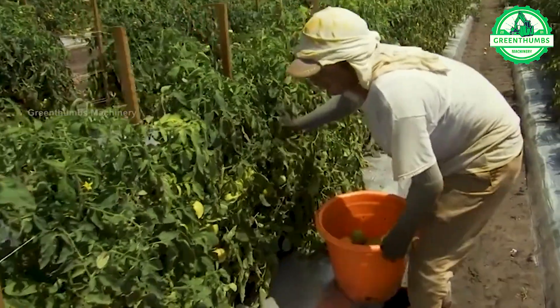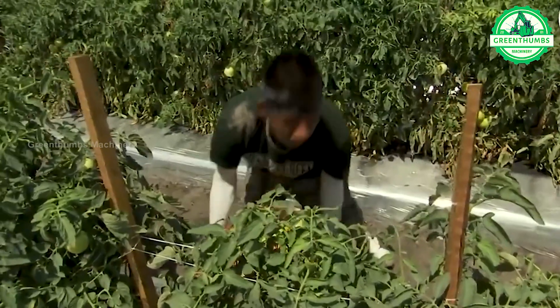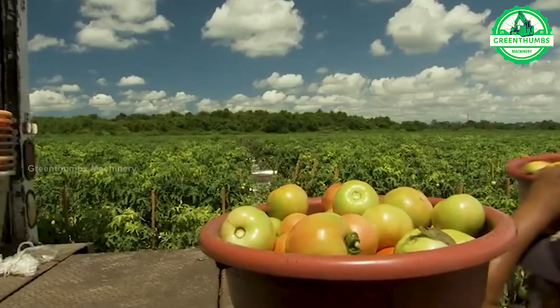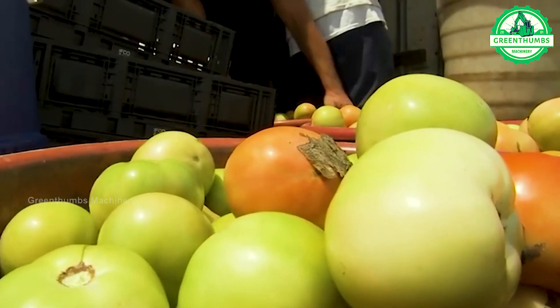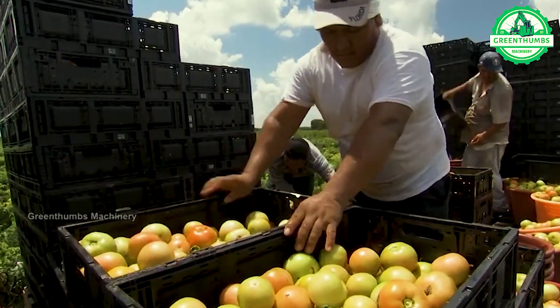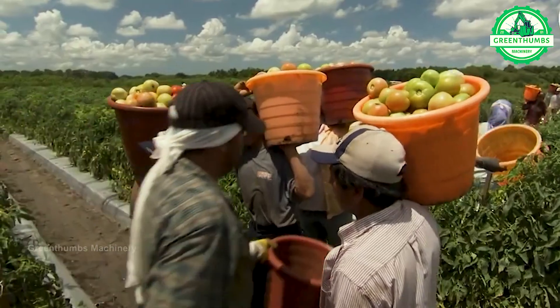The tomato harvesting process involves checking the ripeness of the fruit, carefully harvesting from the plant to avoid damaging the fruit, then sorting and packaging them into suitable containers for transportation to retail outlets or processing facilities. This ensures that tomatoes are transported and consumed safely and conveniently.